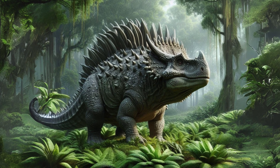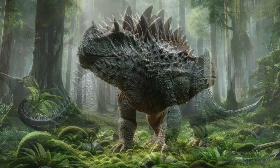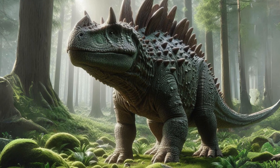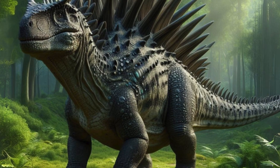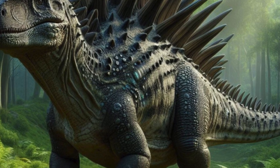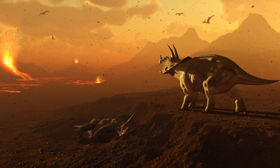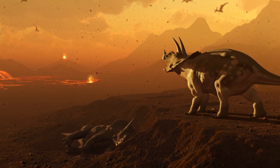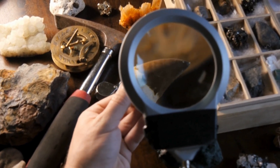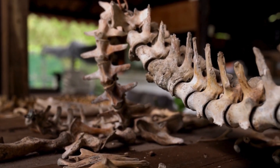The Ankylosaurus was built like a living tank, with short, broad, and compressed bones providing a solid foundation for defense. This defense was significantly enhanced by bony armor covering over half of its body, composed of knobs and plates of bone known as osteoderms. These bony structures were embedded within its skin, covering its body from snout to tail. However, no specimen has been found with its armor intact, leaving paleontologists uncertain about the exact arrangement. Most agree that larger plates were likely concentrated in vulnerable areas like the neck, providing maximum protection.